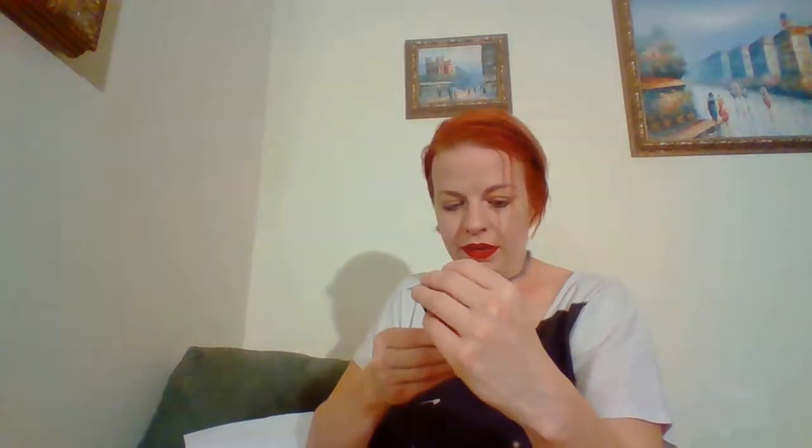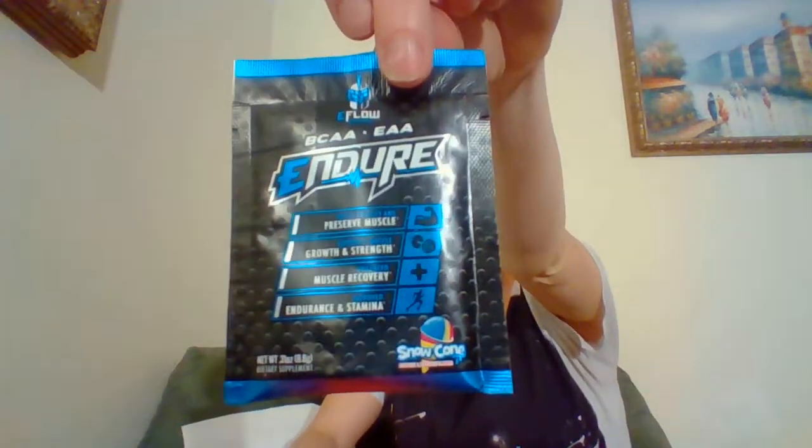Next I have a BCAA EAA Endure supplement that helps protect and preserve muscles, supports muscle growth and strength, enhances muscle recovery, and improves endurance and stamina. Then there's Alpha Amino Ultimate — the ultimate strength and muscle building amino formula. And here's some whey protein casein naturals — 'the cleanest protein,' New Zealand whey protein, no artificial colors or flavors, sweetened with stevia, from grass-fed cows.